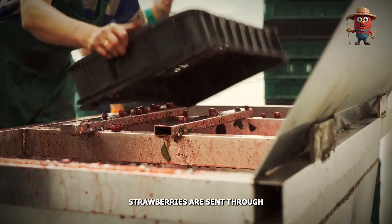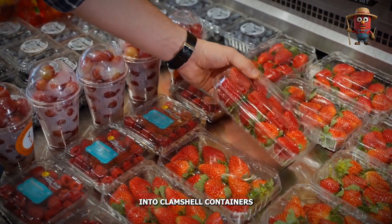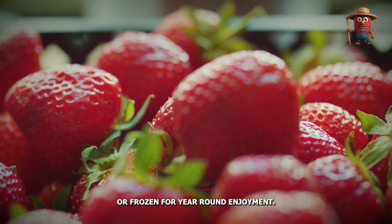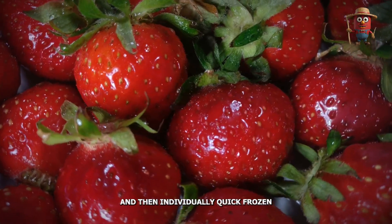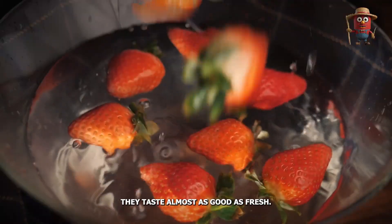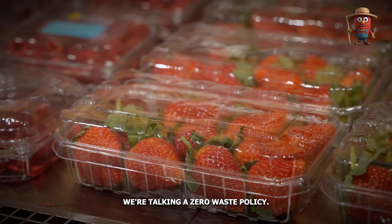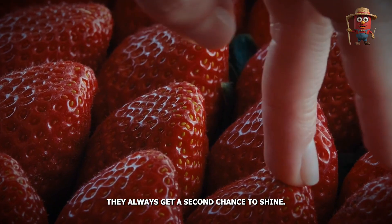Once sorted, strawberries are sent through different processing lines depending on their end use. Fresh strawberries are packed carefully into clamshell containers to prevent bruising and are shipped off to retailers as quickly as possible. Other strawberries are processed further into jams, syrups, or frozen for year-round enjoyment. For instance, strawberries intended for freezing are washed, hulled, and then individually quick-frozen to lock in their flavor. This technique ensures that when you use frozen strawberries in a smoothie or dessert, they taste almost as good as fresh. Each of these steps is designed to bring out the best in every berry, making sure no part of the harvest goes to waste.